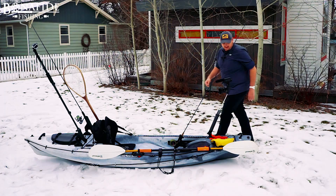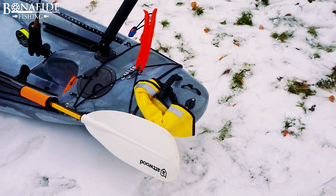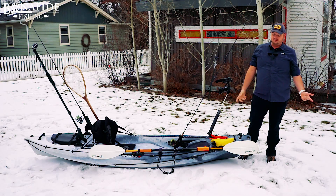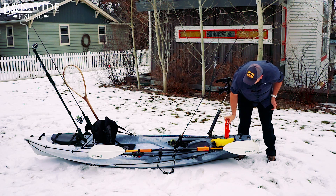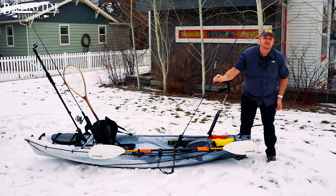Next to that I have a paddle float to assist with re-entry. If you fall in, you inflate it, put it on the end of the paddle, and prop your paddle up against the boat so it doesn't tip over as you try to crawl in. Here I also have a lip gripper in case you catch a huge fish and need to hold onto it so you can take pretty pictures of it.